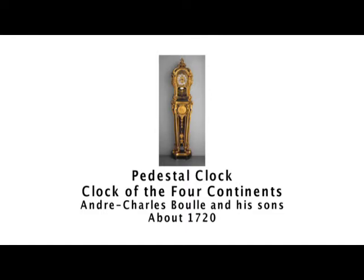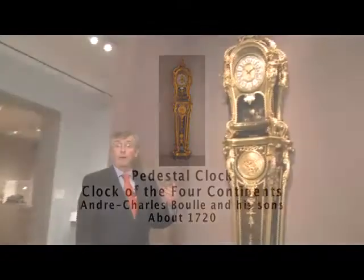This is a masterpiece of design by André Charles Boulle, the great French eboniste to the King of France, Louis XIV.